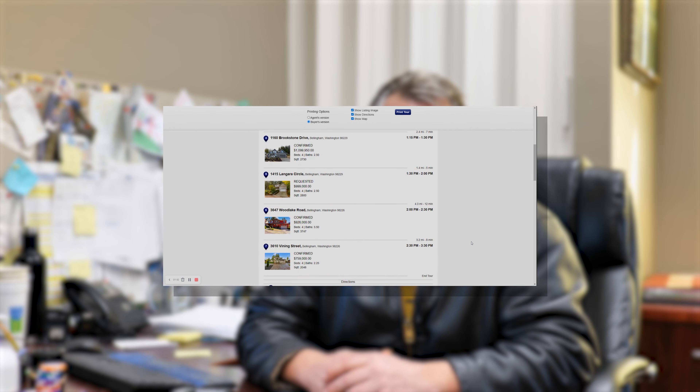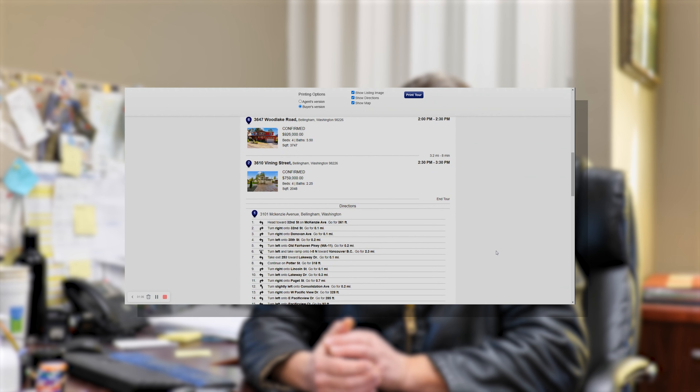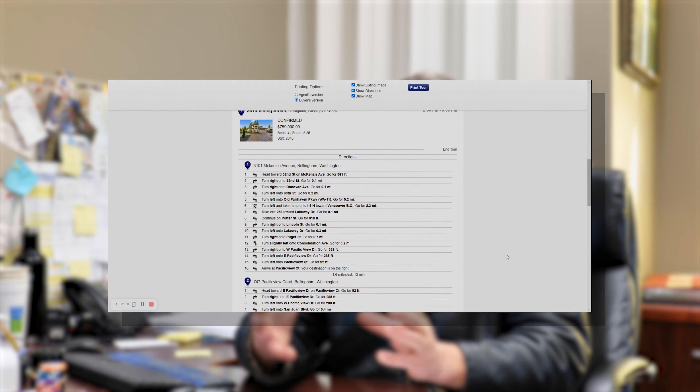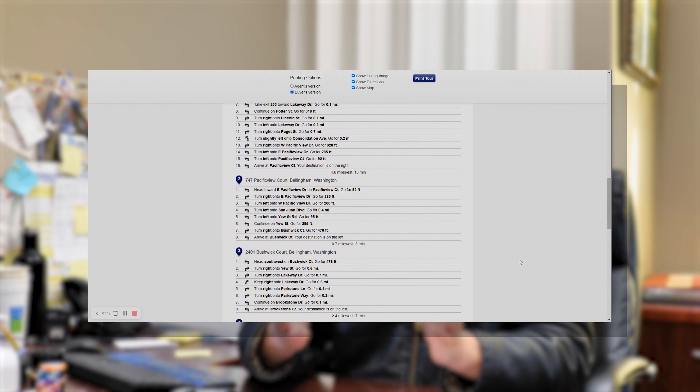We put together a list of homes they want to look at. First they gave me a list of three, then they added a few more, so we kept building the list. Now I've got all the addresses of where they want to go.